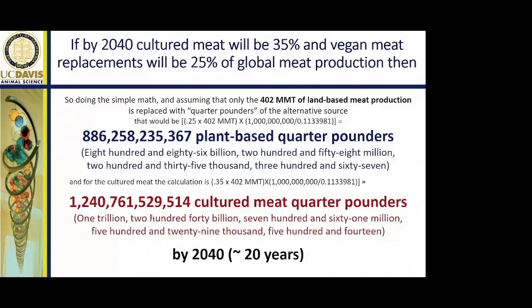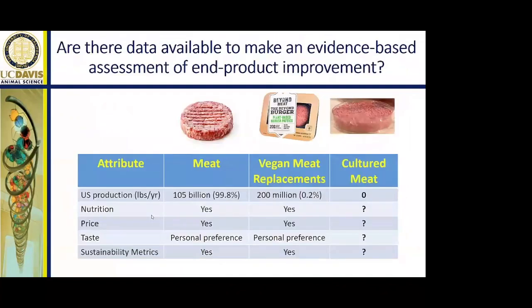So let's have a look at what data there is out there to assess whether there's an evidence base for end product improvement. We produce about 105 billion pounds of meat annually in the US, which is about 99.8% by volume of meat produced. The vegan meat replacements currently produce about 200 million pounds per year or about 0.2% of the supply. And cultured meat has produced nothing to date. Because there's nothing on the market for cultured meat, it's really hard to get an estimate of nutritional attributes, price, taste, or sustainability metrics — those are all a big question mark.